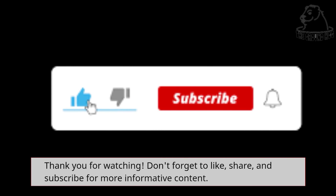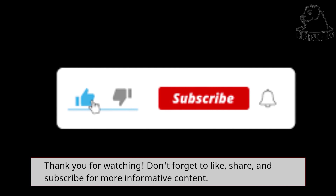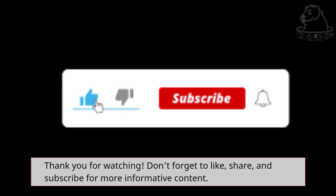Thank you for watching. Don't forget to like, share, and subscribe for more informative content.